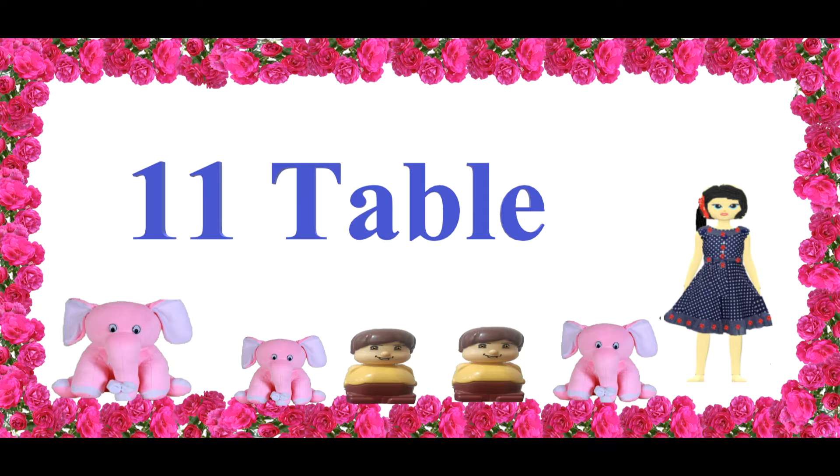Hi guys, welcome to my channel. Today we are learning the 11 times table.